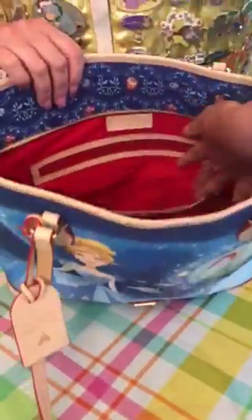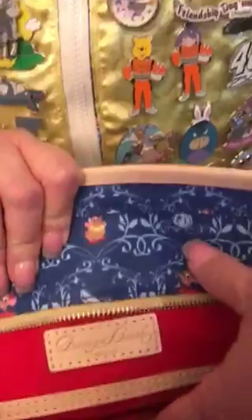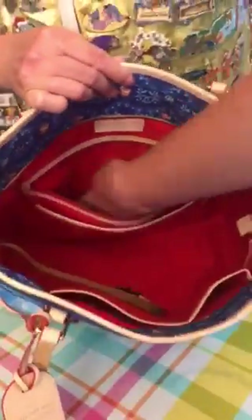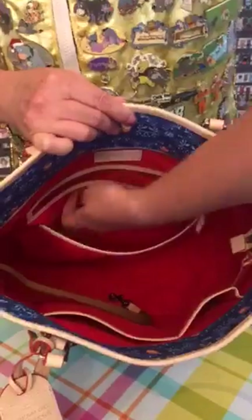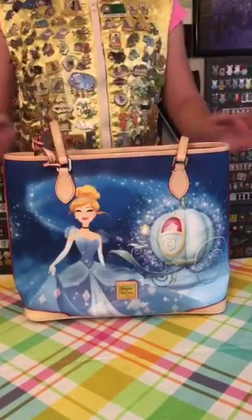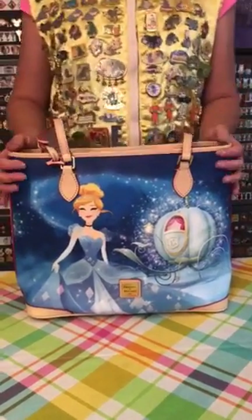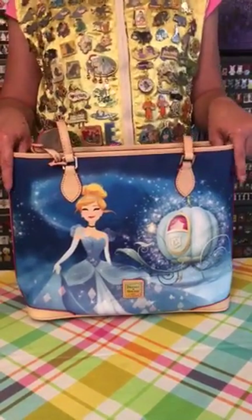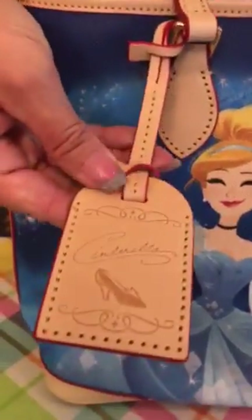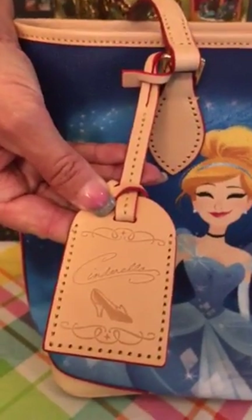On the back of the bag it does have the light leather that says Dooney and Burke. It does have a zipper pocket, which is rather big, and then another pocket. This purse is the tote, like I said. This purse sold for $268. In this pattern and collection it did come with two other items — it came with a satchel.